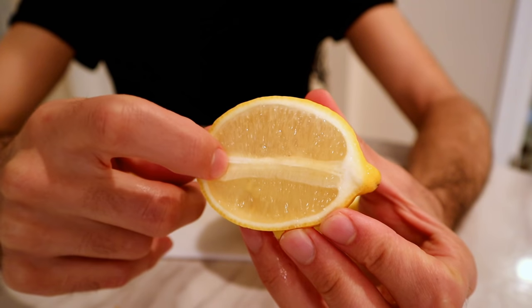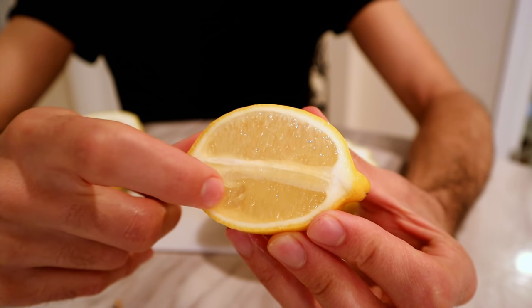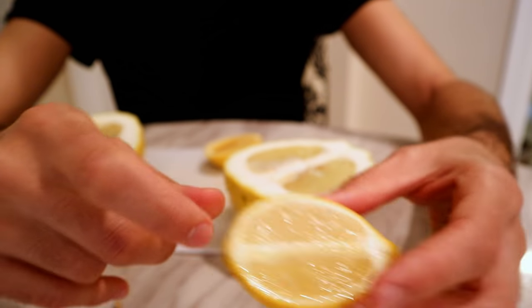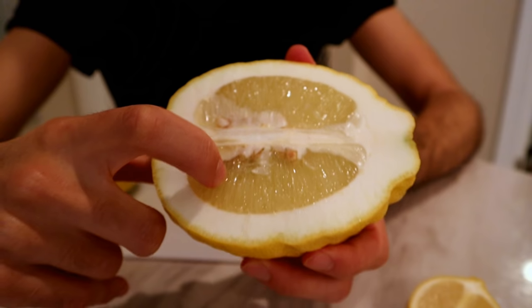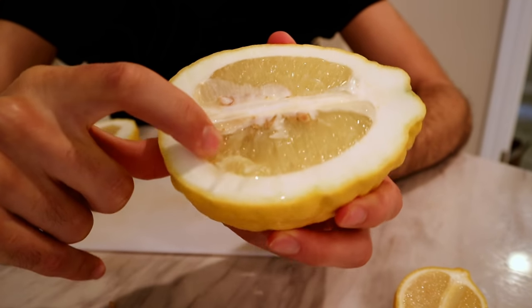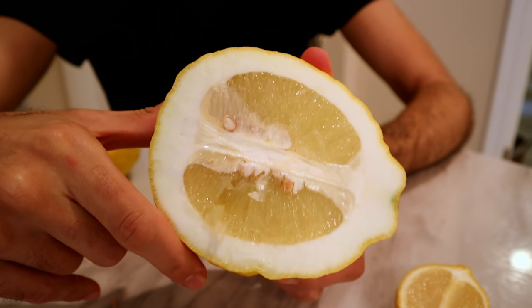So you can see quite a difference there in flesh to skin ratio. With the regular lemon, there's very fine pulp — not much there at all, it just kind of turns to juice. But with the ponderosa lemon, there's some chunks — it's a little bit chunkier than the regular lemon.